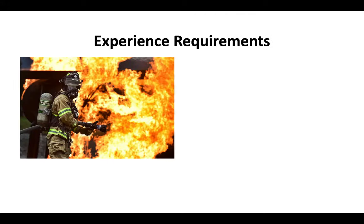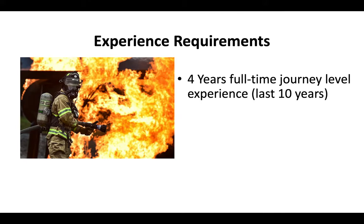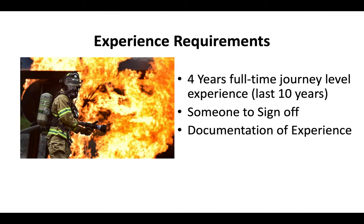The experience requirements are that you have at least four years of full-time journey-level experience within the last 10 years working in fire protection. You also need somebody who can sign off on that experience, and you need to be able to submit documentation of your experience to the CSLB if they ask to see proof.